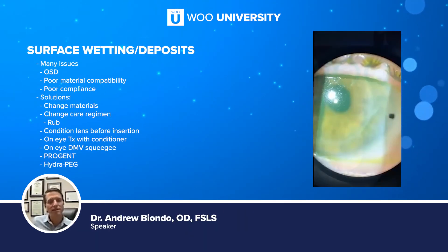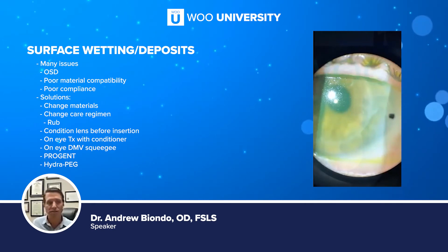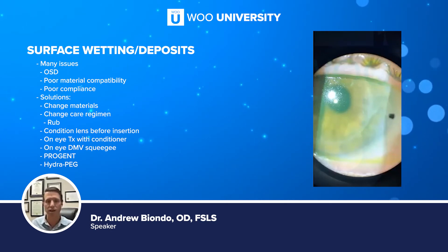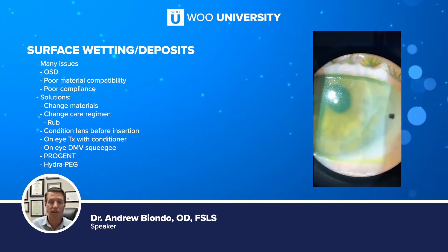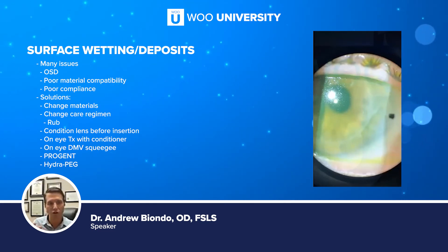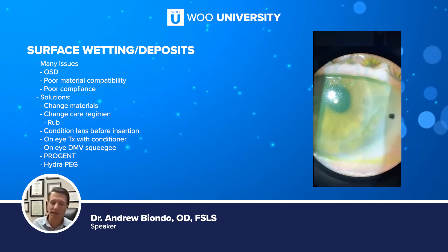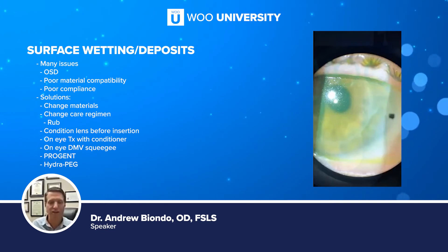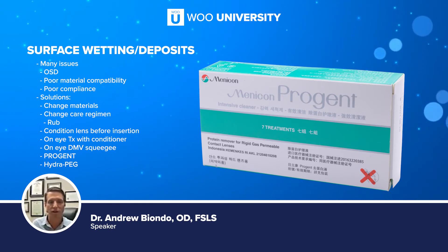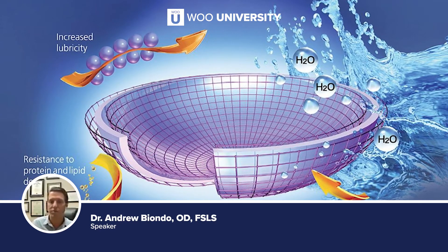Surface wetting and deposits used to be a really big concern and still is in some patients. We have great options now. One thing we always tried was changing materials — switching between Boston, Conomec, or Paragon to see if the tear film worked better with a different material. Changing care regimens, using conditioners to condition the surface of the lens prior to insertion, making sure not to get preservatives into the lens bowl. There was even talk of using DMVs to squeegee the lens on the eye. Progent is a very powerful solvent that can melt lipids and proteins off the lens surface. But really a lot of this has been alleviated thanks to Tangible's Hydropeg, which has been a big game changer.